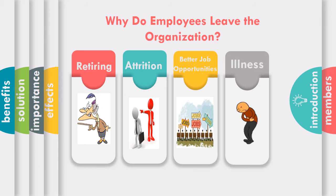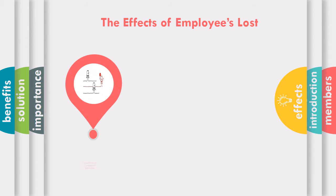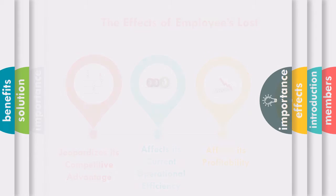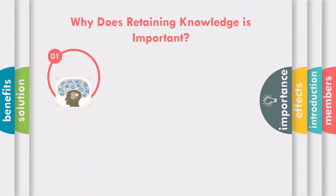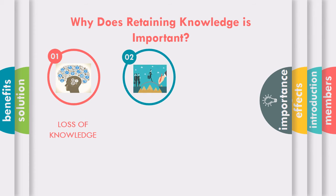The effects of employee loss will include jeopardizing its competitive advantage, affecting its current operational efficiency, and affecting its profitability. Every time an employee decides to leave, the organization will experience loss of knowledge, loss of expertise, and loss of experience.